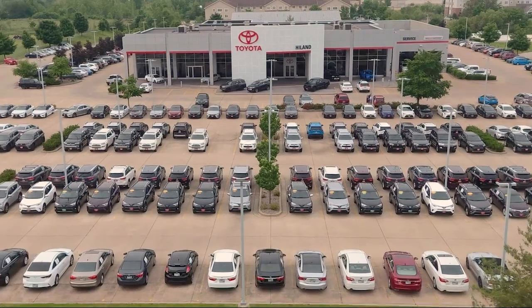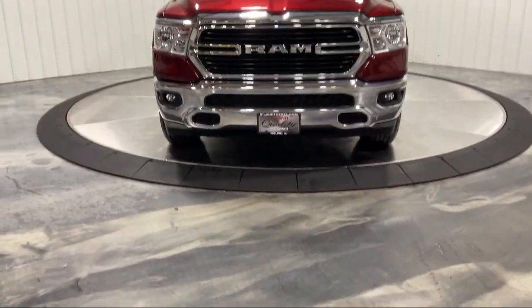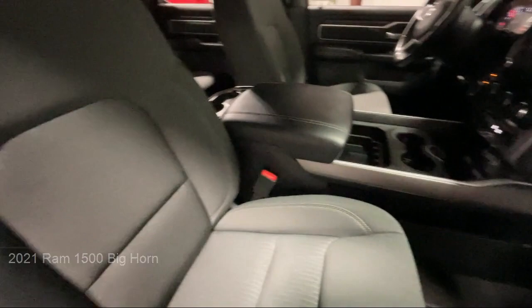Welcome to Highland Toyota and take a look at one of our great vehicles for sale. It comes equipped with Class 3 towing equipment including hitch and trailer sway control, an 8.4 inch display, auto locking hubs, and 4 wheel drive.